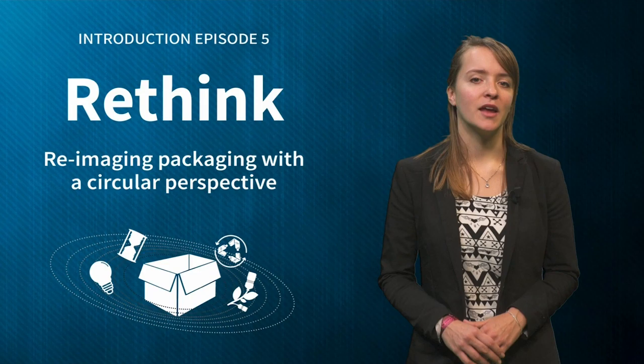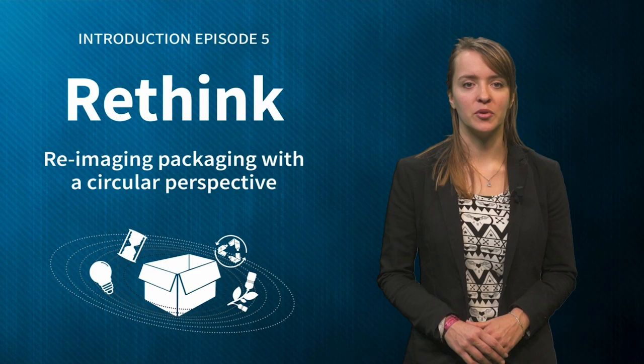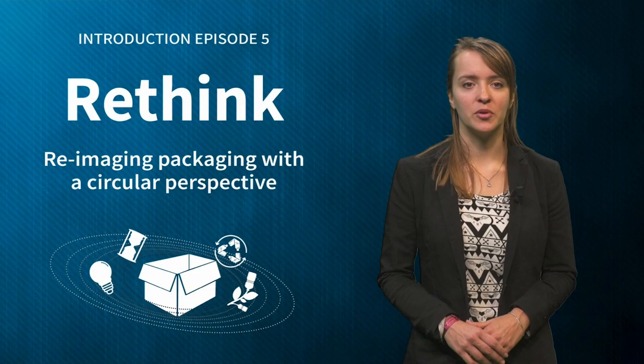Again, keep up the good work, and if you haven't contributed to the discussion so far, please share an example and comment on other learners' contributions. Now, let's continue with episode 5.